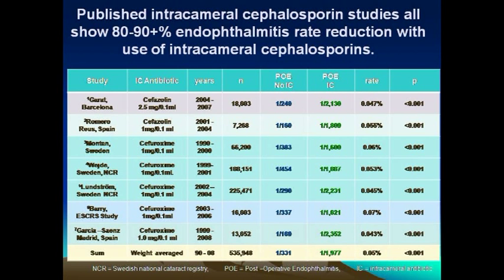Recently, there have also been some studies that have compared intracameral cefuroxime and intracameral moxifloxacin. Even though large numbers of cases are needed to find a significant decrease in the incidence of a condition that is already very low, generally people have observed that intracameral moxifloxacin gives superior results, as well as vancomycin.